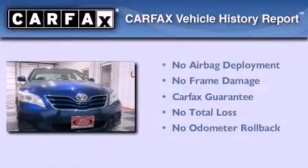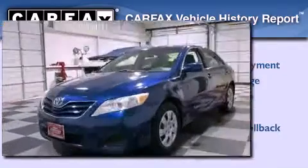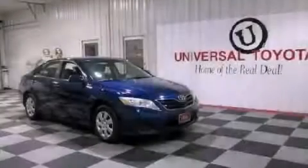Not to mention that this Toyota qualifies for the Carfax buyback guarantee. We invite you to contact us today to learn more about this vehicle.